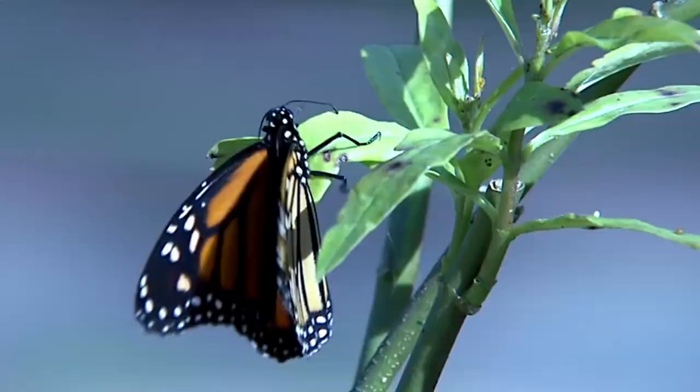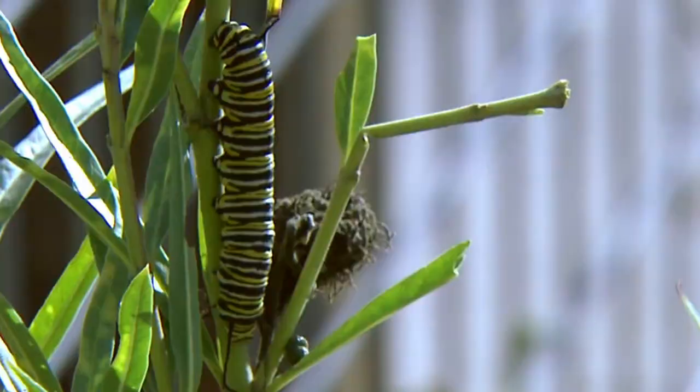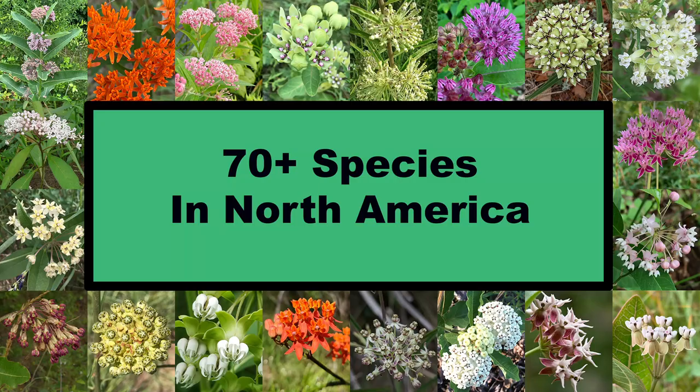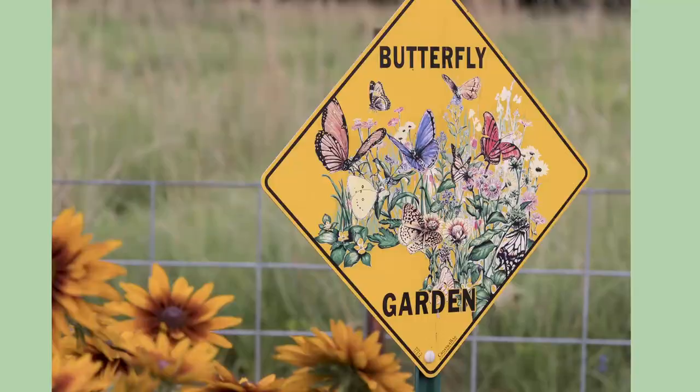Milkweeds, the Asclepias species, are perhaps the best known group of North American native plants due to them being the monarch butterfly's host plant. Although there are more than 70 species of native milkweed, only a couple of them are all-around good choices for including in small butterfly gardens in eastern North America.